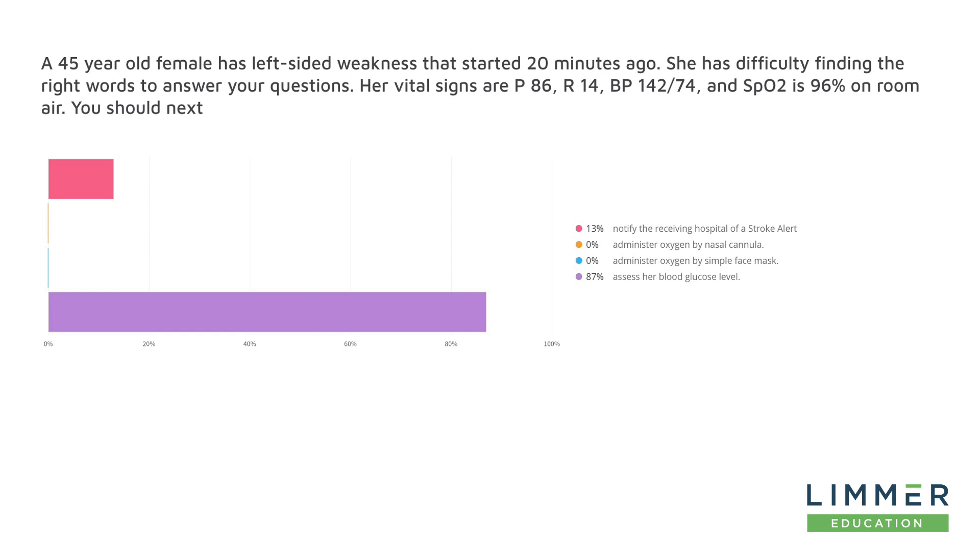You can see that we had an overwhelmingly positive response for choice D. 87% said we should assess her blood glucose level. No one chose administer oxygen by nasal cannula or administer oxygen by simple face mask — with an SpO2 of 96%, we're not looking to give oxygen. The two choices we worked this down to were: notify the receiving hospital of a stroke alert (13%) versus assess her blood glucose levels (87%).